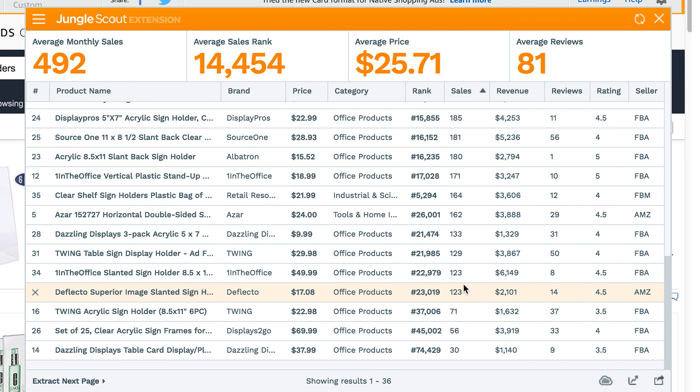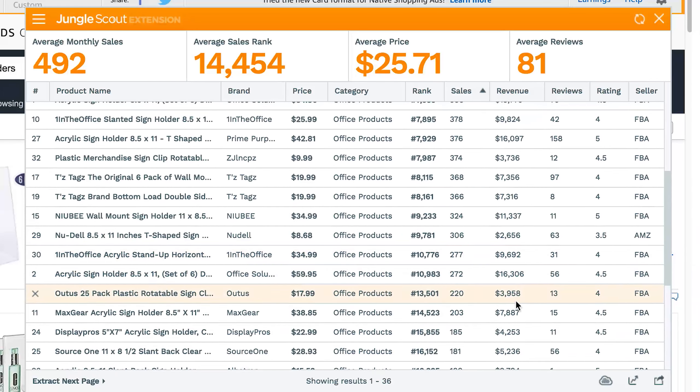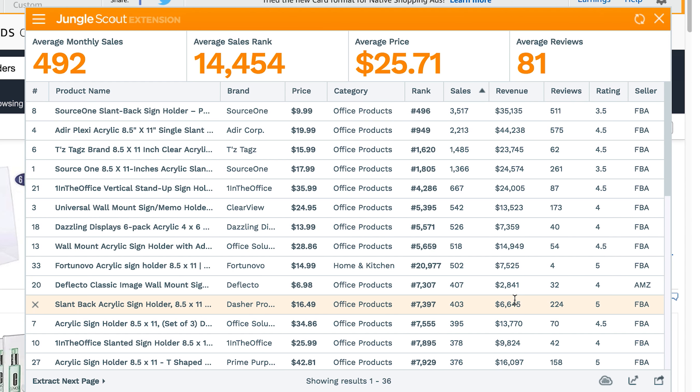There are a lot of low number reviews in here that are selling products, making a couple thousand, few thousand here or there. So that could be something that might be interesting to you to sell. That's how easy the Jungle Scout extension works.